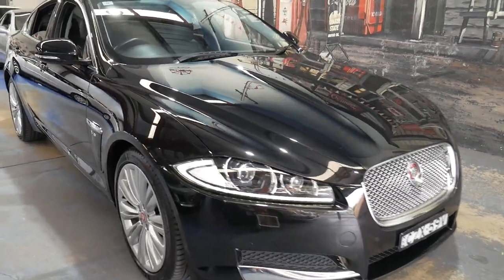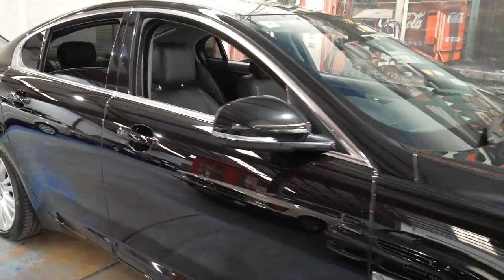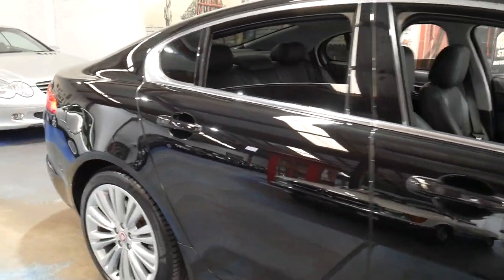Welcome to the Old Timer Centre. My name is Philip Tarrant and I'm going to be talking to you about this Jaguar XF.